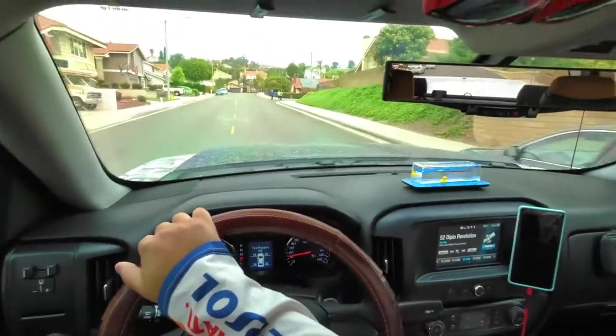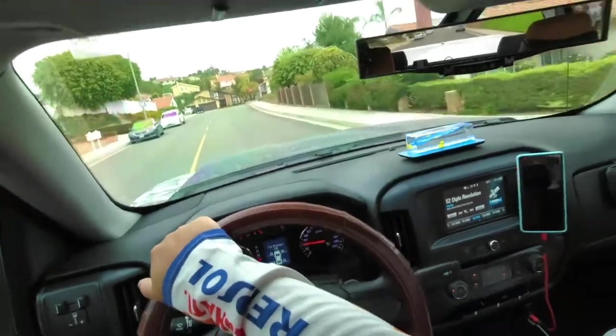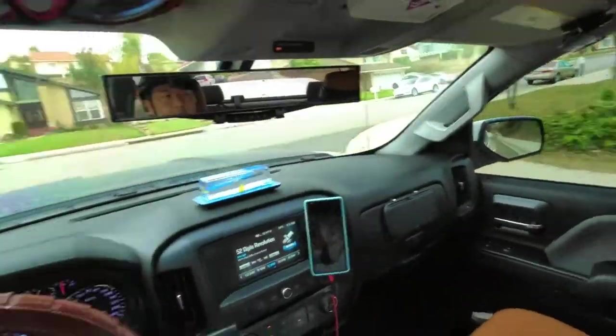I might have to purchase a bright day ND-PL filter. But in this type of environment — overcast — I think the Osmo should be able to handle itself.